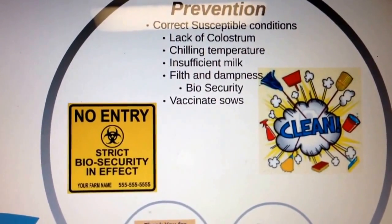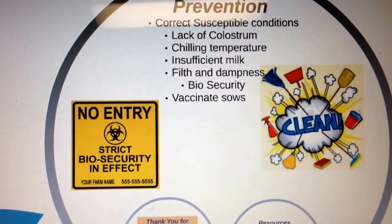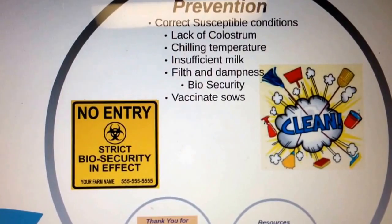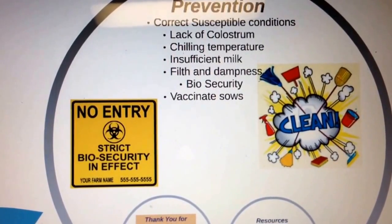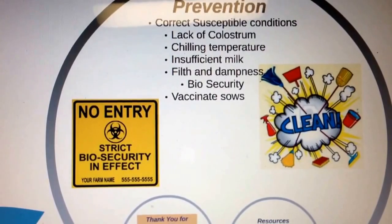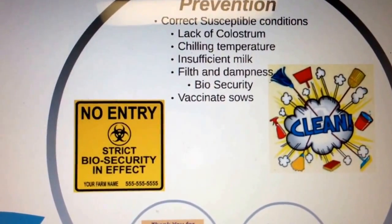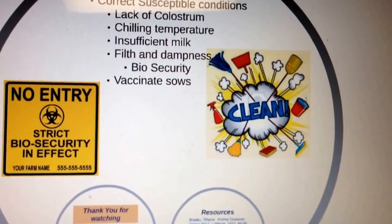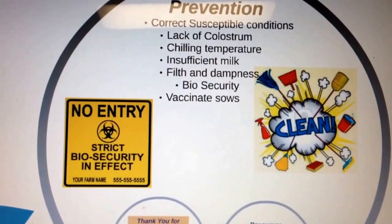Another susceptible condition is insufficient milk — make sure each piglet is getting an adequate amount of milk. If the sow has too many piglets or is not producing enough milk, move them to a sow that can provide enough. Also address buildup of dampness. Good sanitation reduces the number of bacteria that pigs are exposed to. Therefore, good managerial and husbandry practices are crucial in preventing this disease.